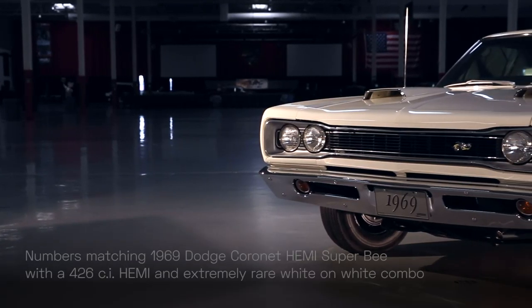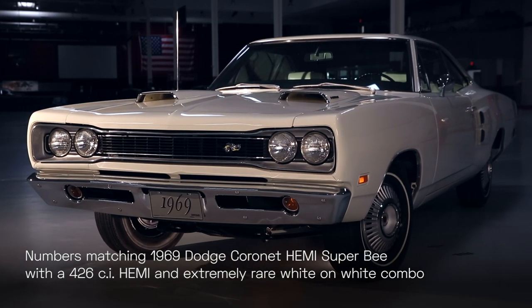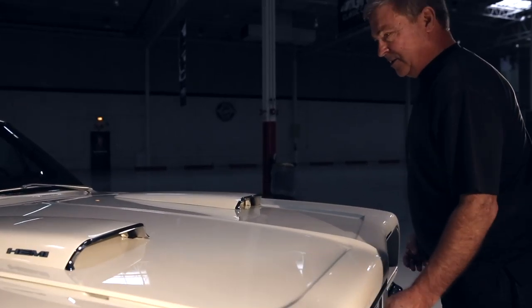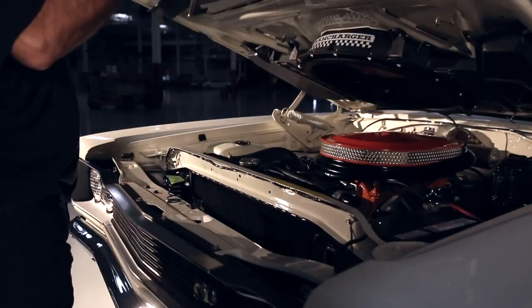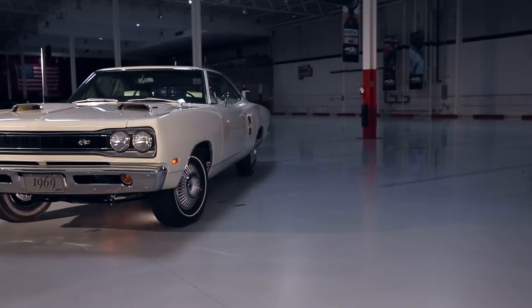The day I found the car, my wife was with me. I knew where all the numbers were to verify if it was an original car or not. I was having to write these numbers down as I was going through the car. The last thing was the engine, and I told my wife, 'You don't have to write it down — it matches.'